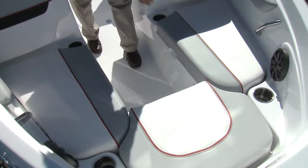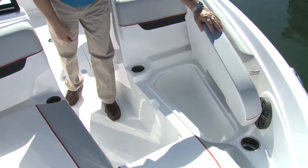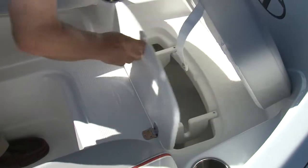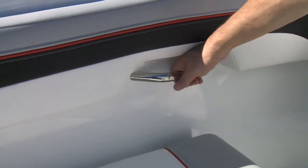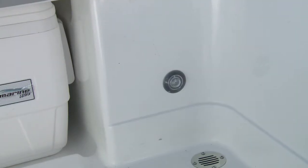The bow lounge seating has molded storage incorporated, and the seat backs lift to access the console storage. Under the bow jump seat is the anchor locker. In the bow and throughout the cockpit you will find stainless steel grab handles, cup holders, and LED courtesy lights.